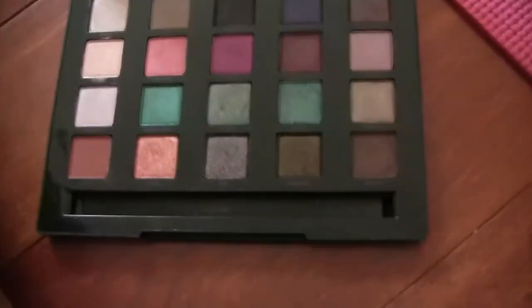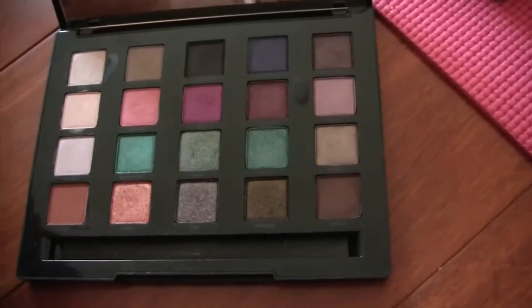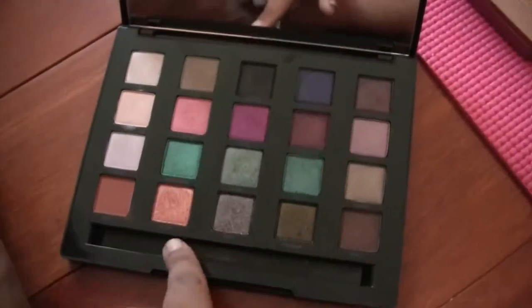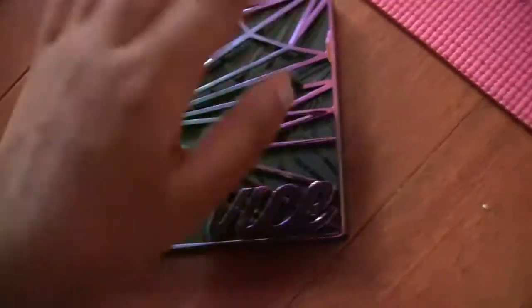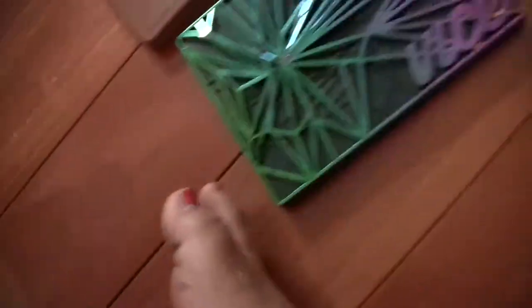Next we have the Vice 4. You can tell I use a lot of these shades. I think I'm gonna keep it — it's got a lot of unique shades. These three middle rows I don't have anywhere else in my collection, and these other shades I don't have duplicated elsewhere either. So much for decluttering — I'm keeping it.